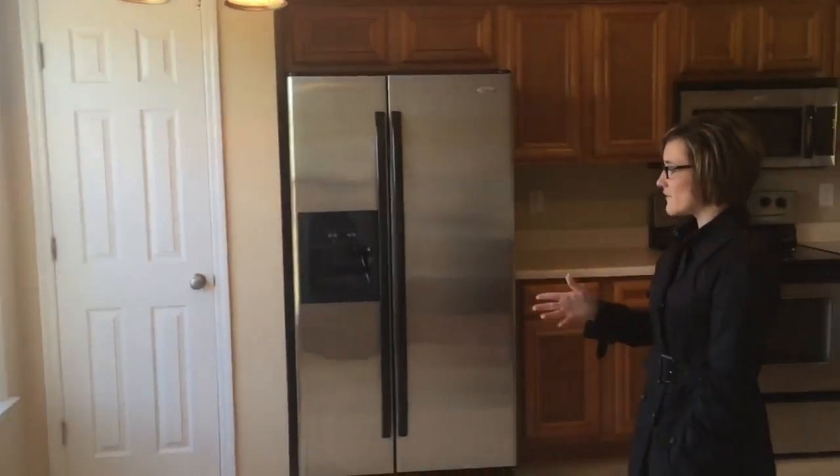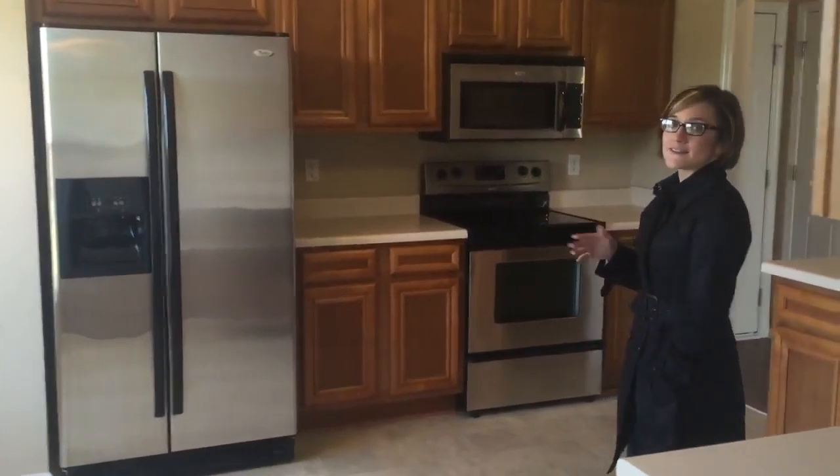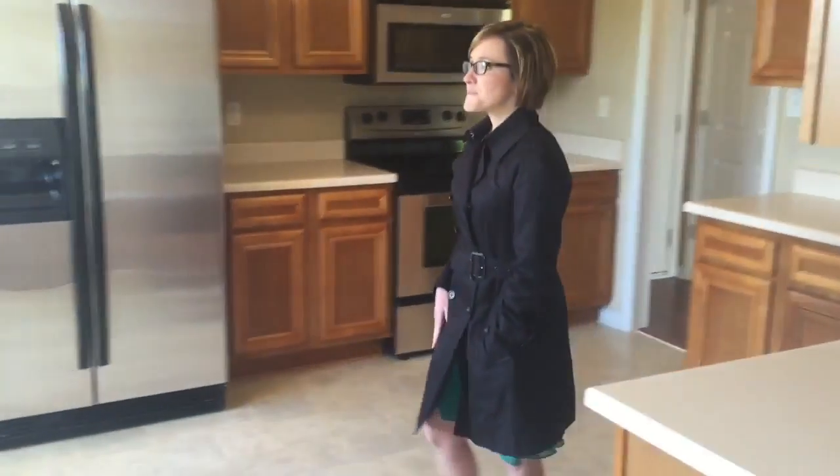Through here you have an eat-in kitchen with a pantry and stainless steel appliances. All the appliances stay, so you don't have to worry about buying a refrigerator. And as you can tell, you've got plenty of cabinet space.